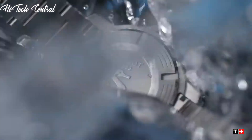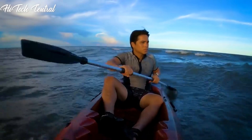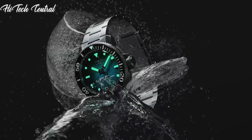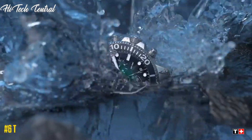Welcome to my channel, Hitech Central. If you're looking for the best Tissot watches based on specifications, you're in the right place. I've included links in the description below for further information on the goods. Let us begin without further ado. Number 6.